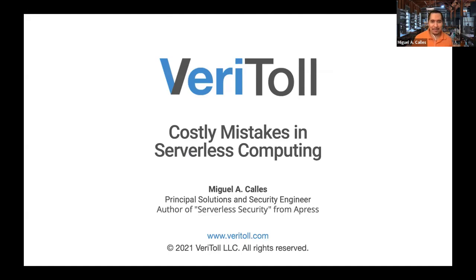Hi again. My name is Miguel A. Callez. I'm here to share some lessons learned — costly ones — from serverless computing.